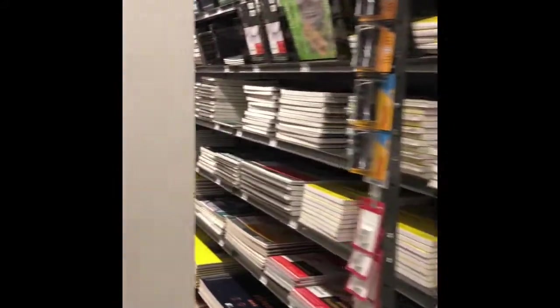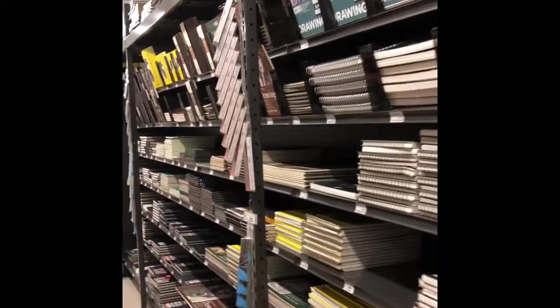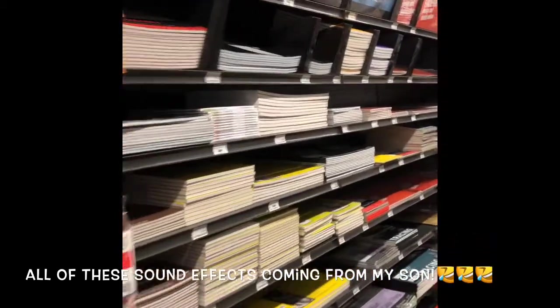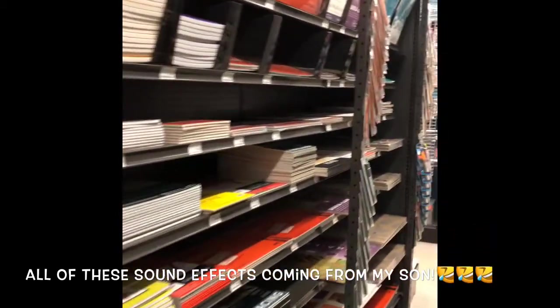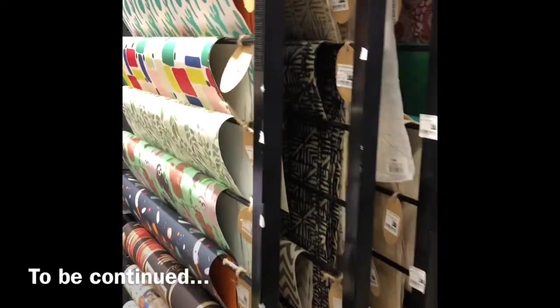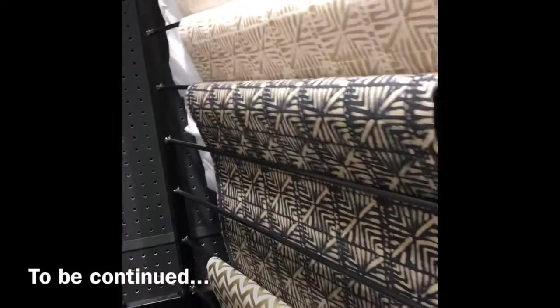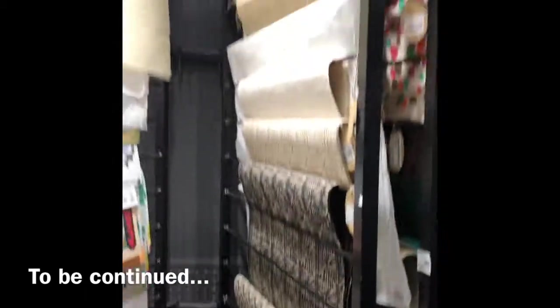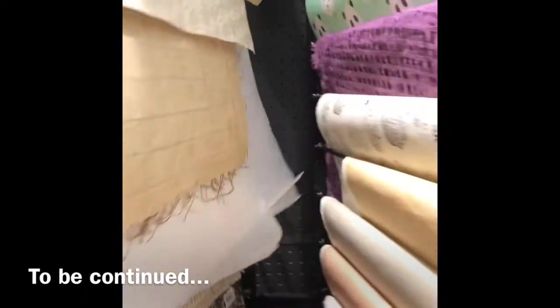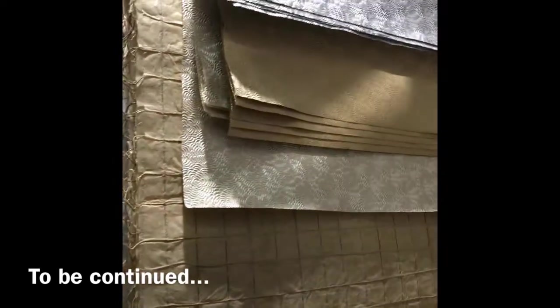They have all these different sketchbook drawing books, and this area I love because these are materials you can honestly mount and put on your wall — it's like wall art.